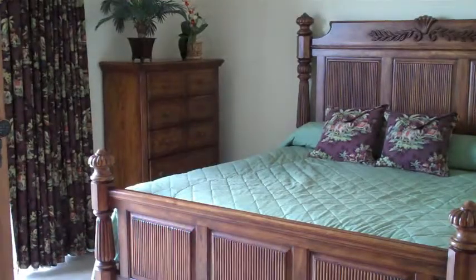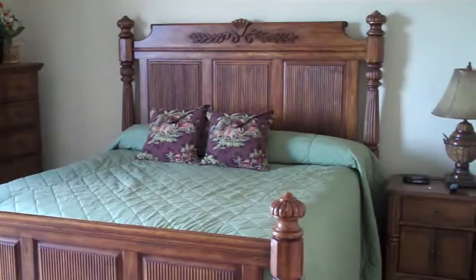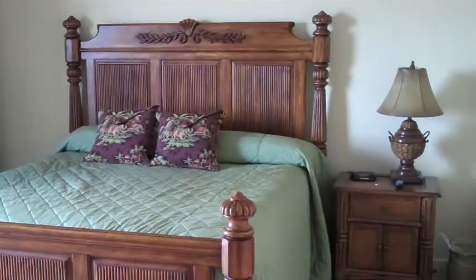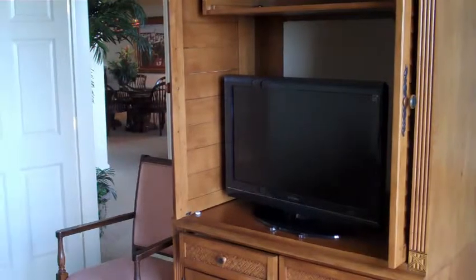Now we're in the master bedroom. I'm standing just at the door and I'll give you a couple of views — very large bedroom. There's a flat screen TV here in the master bedroom, and that's the door where I was before.